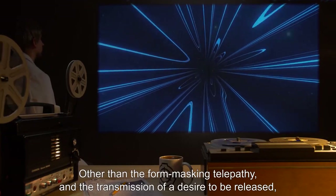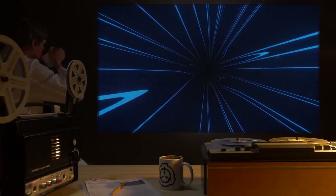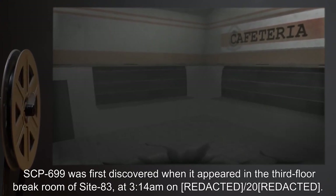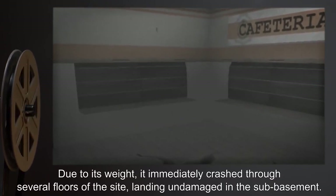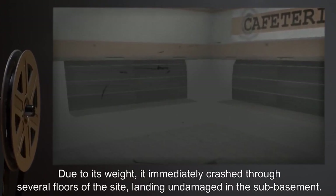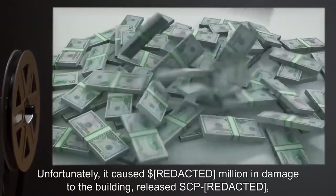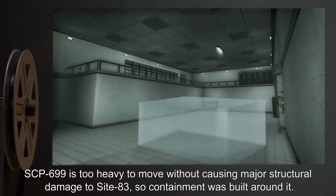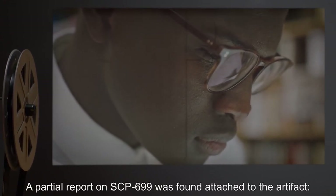Other than the form-masking telepathy and the transmission of a desire to be released, SCP-699 has not attempted to communicate with anyone. Addendum: SCP-699 was first discovered when it appeared in the third-floor break room of Site-83 at 3:14 a.m. on [year expunged]. Due to its weight, it immediately crashed through several floors of the site, landing undamaged in the sub-basement. Unfortunately, it caused $1,000,000 in damage to the building, released SCP-[expunged], and SCP-[expunged] was crushed beneath it upon landing. SCP-699 is too heavy to move without causing major structural damage, so containment was built around it.